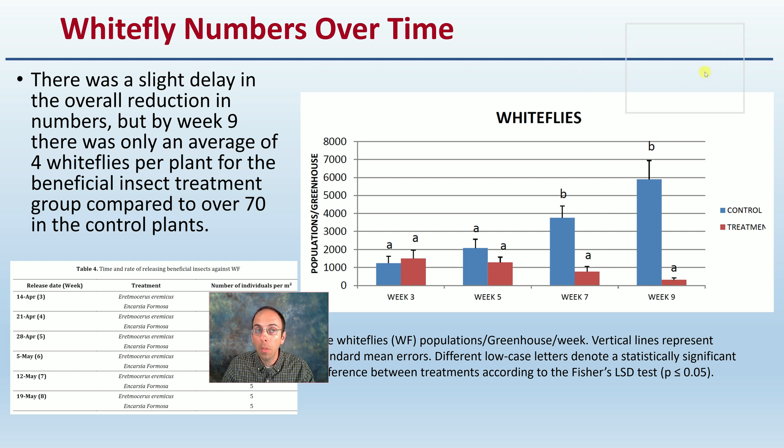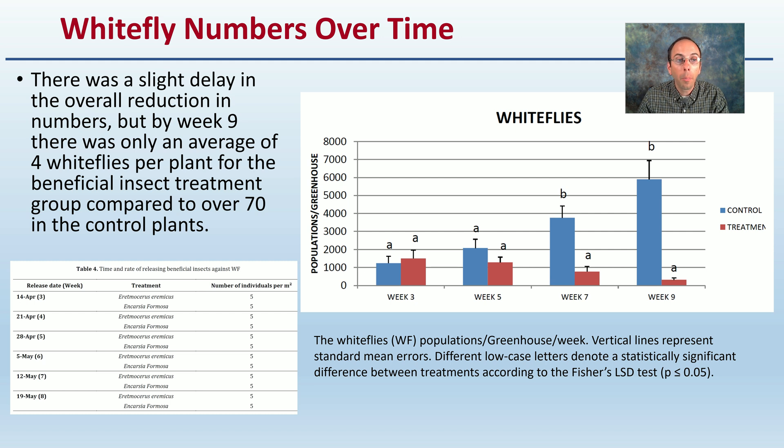Since this was a study, let's look at some of their numbers. There was a slight delay in the overall reduction in numbers, but by week nine, there was only an average of four white flies per plant for the beneficial insect treatment compared to over 70 in the control plants. Don't think that if there's a slight delay you're not going to get the final treatment you want — sometimes it just takes a little bit longer. You could see week seven and week nine is where you really saw those beneficial insects start to reduce those numbers effectively. Applying beneficial insects, don't expect a quick next-day knockdown, but the long-term benefits by this study will certainly be there.